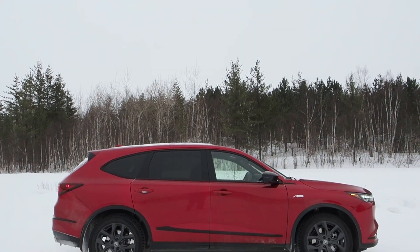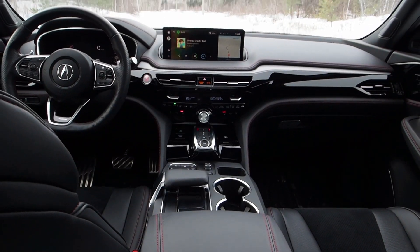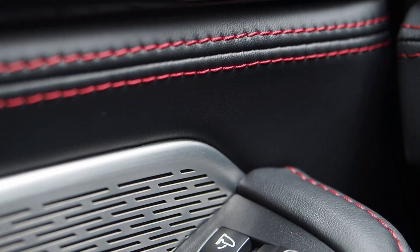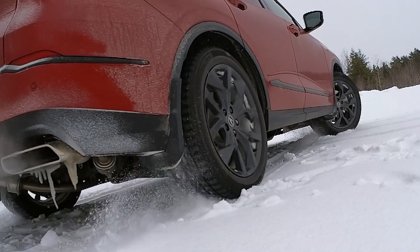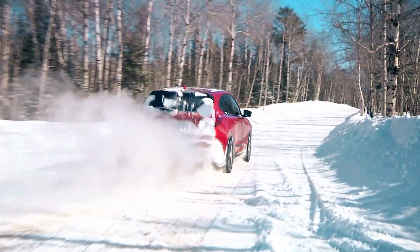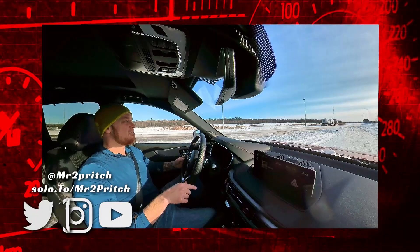At the end of the day, though some shoppers will wish for stronger low-RPM throttle response and a more comfortable ride in some situations, I think the MDX A-Spec will readily connect with a shopper after a confidence-inspiring crossover experience that's got a highly pleasing powertrain and a surprisingly athletic feel dialed into the driving experience. Thank you for watching. My name is Justin Pritchard — until next time, take care and drive safe.